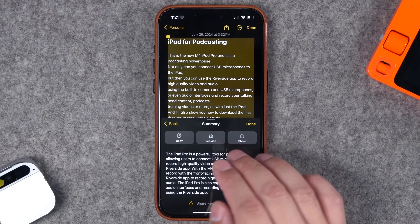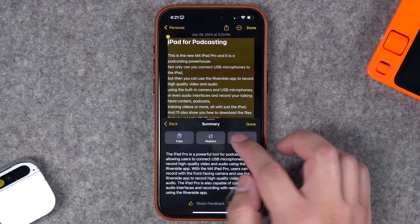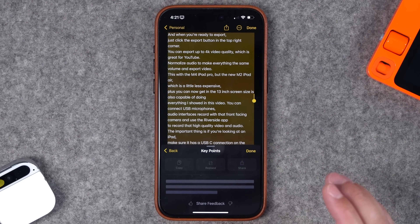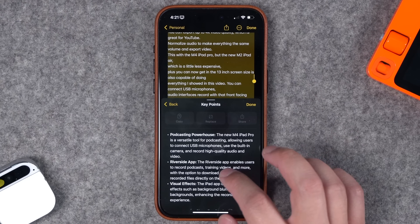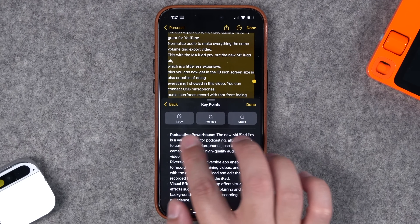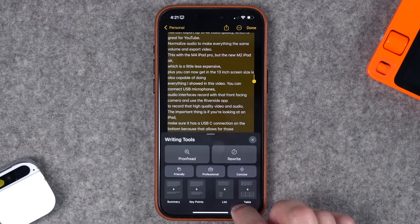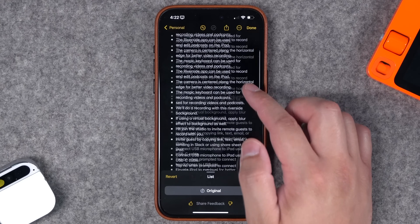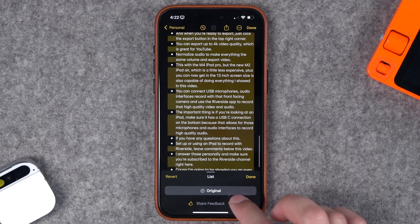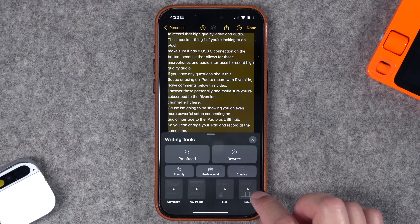I can copy the text of this summary, replace the selected text with this summary, or pull up the share sheet. Going back, instead of a summary I can choose Key Points, which gives me bullet points based on the long transcription — it bolts the titles of those bullet points, and I can copy, replace, or share. There's also a List option, which transforms the entire transcript into a bulleted list. I'll tap Revert to go back to the original.